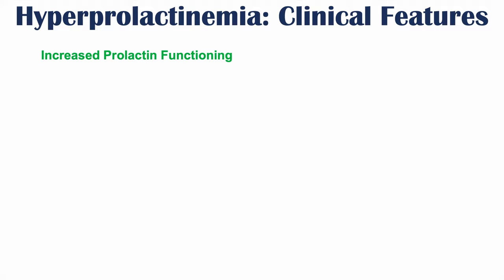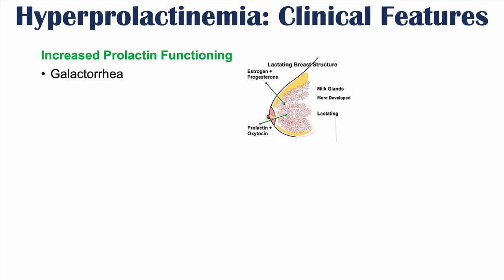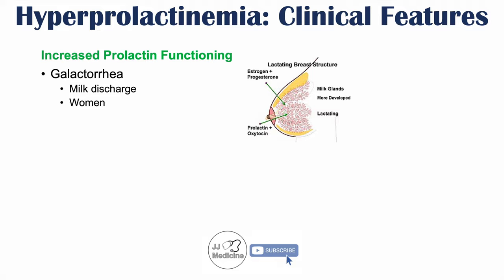The clinical features of hyperprolactinemia have to do with increased prolactin functioning. Because prolactin is critically involved in lactation, we may have galactorrhea — a milk discharge — occurring. Because there's so much prolactin, it can act on the mammary glands to produce milk, leading to galactorrhea, which occurs in women.